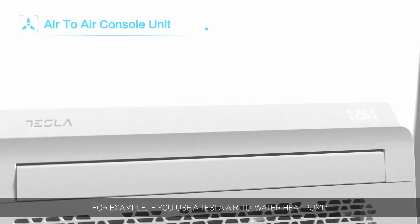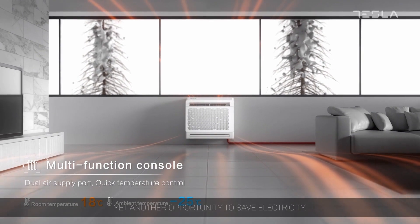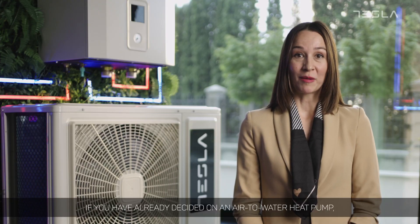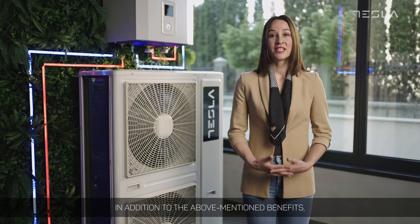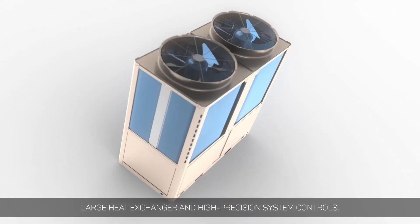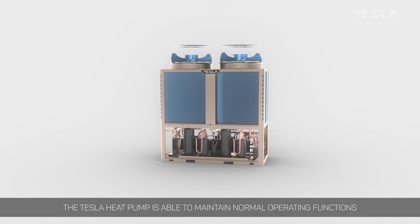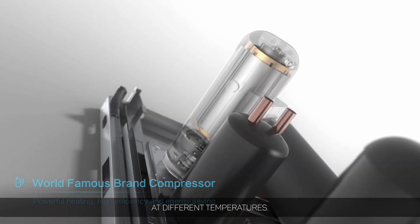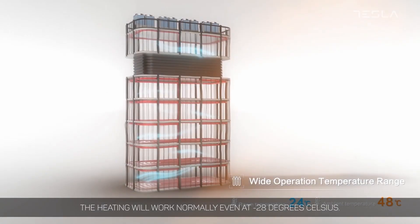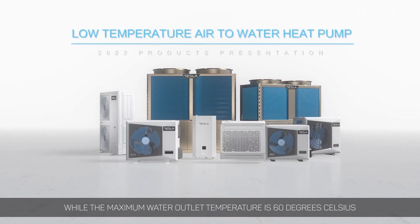For example, if you use a Tesla air to water heat pump, you also have the option to connect your household water heater to it — yet another opportunity to save electricity. Thanks to the powerful compressor, large heat exchanger, and high precision system controls, the Tesla heat pump is able to maintain normal operating functions at different temperatures. The cooling functions will work properly at outdoor temperatures of up to 46 degrees, the heating will work normally even at minus 28 degrees, while the maximum water outlet temperature is 60 degrees.